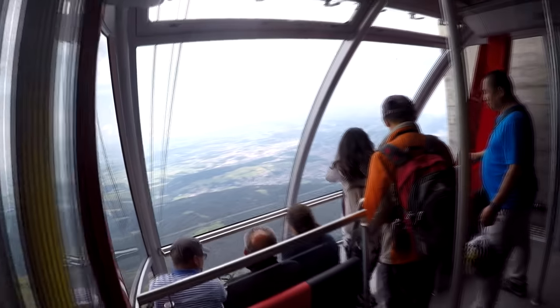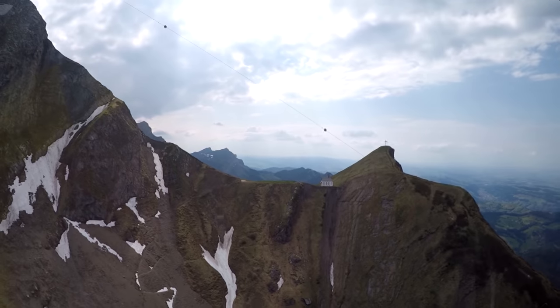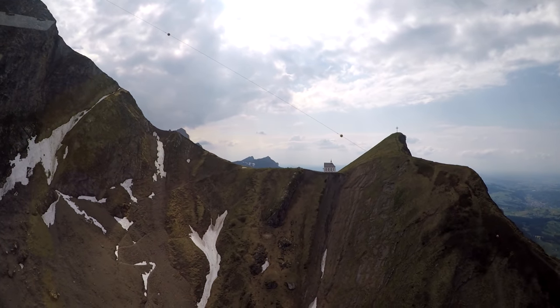Once you're done with the mountaintop, you take this big cable car down the mountain. This has one of the best views — it's really impressive. These come every 10 to 15 minutes or so. On the mountaintop over there, there was a neat chapel on the top — that looks like a pretty cool place to get married or have some sort of function like that.